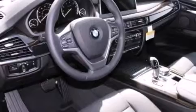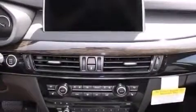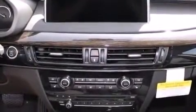Steering wheel memory settings, a split folding rear seat, and the heated seats can warm you up in seconds, keeping you and your passengers comfortable the whole trip.